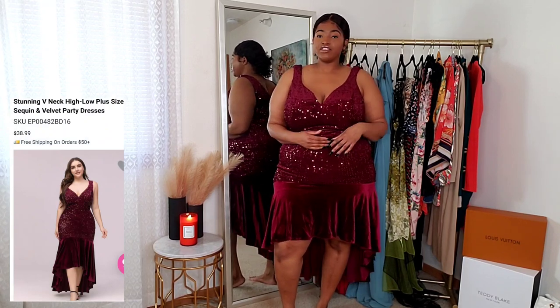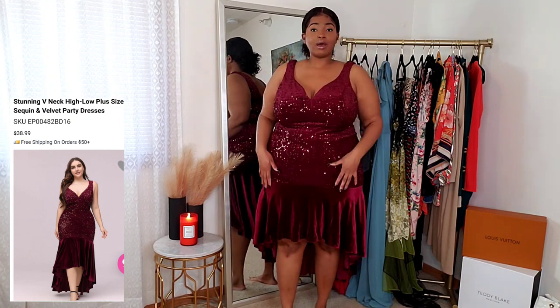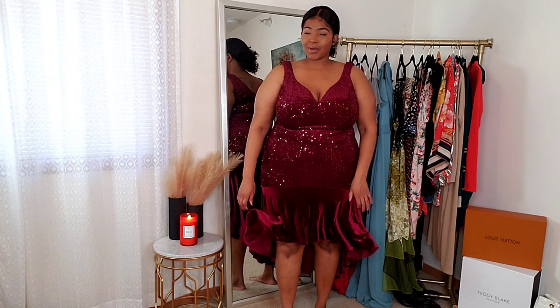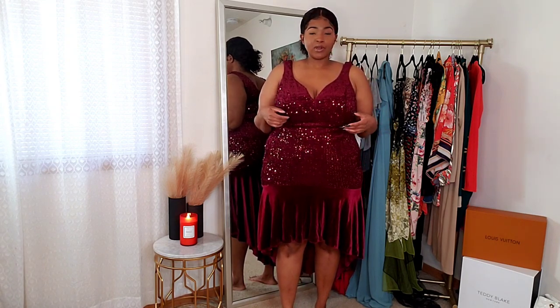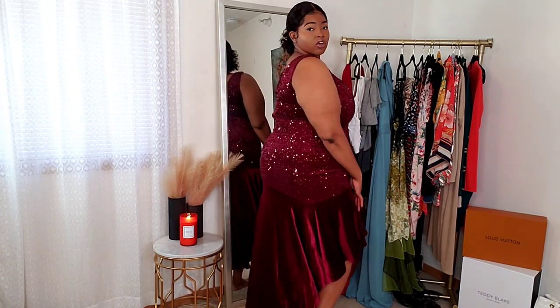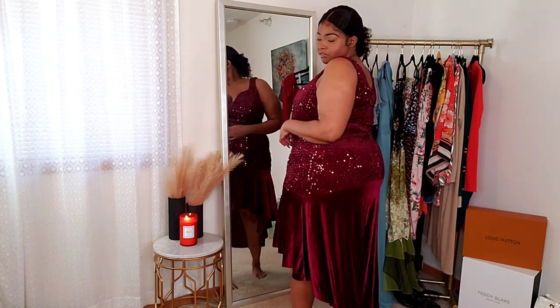Here is the last dress. I got this in a size US 18 as well. It doesn't look like it has stretch, but when I put it on I was like — okay, it has really good stretch. There is a zipper in the back. This dress feels like it's meant for a more special type of event, maybe a special dinner. I really love the color — that's a big reason I picked it. It has a play on materials: sequins on top and velvet at the bottom, with a high-low effect.